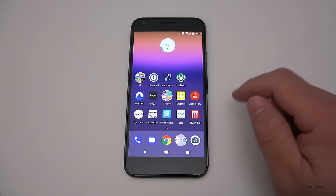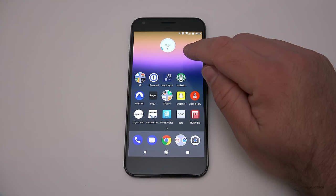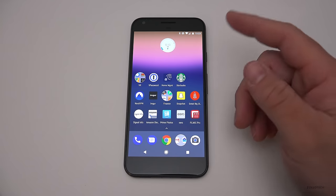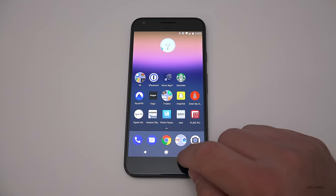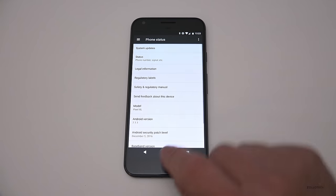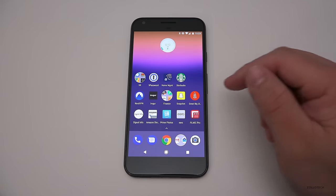On my second screen — I only have two screens — I have my Project Fi meter showing how much data I'm using. This is connected to Project Fi, which is nice. And this is actually running Android 7.1.1 — the latest version of Android — and it's been pretty good.